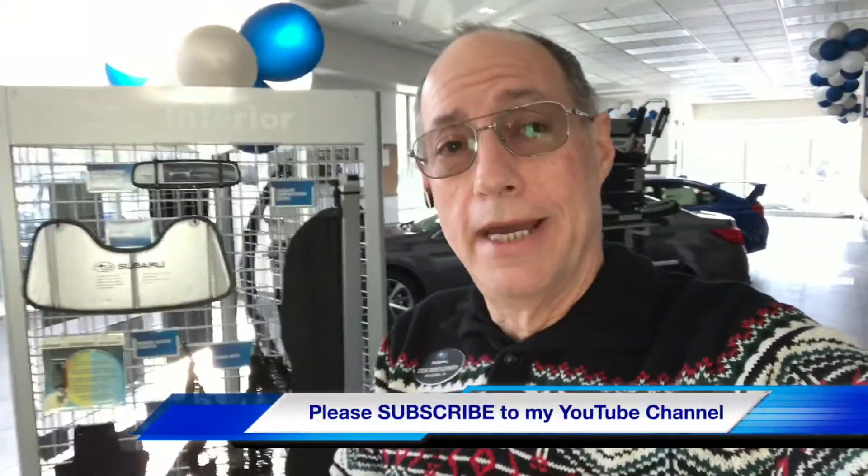If you'd like more videos like this, I invite you to my YouTube channel. I really need your help and support by subscribing — that lets me know that people are out there watching. I hope you're enjoying these videos and there are more to come.